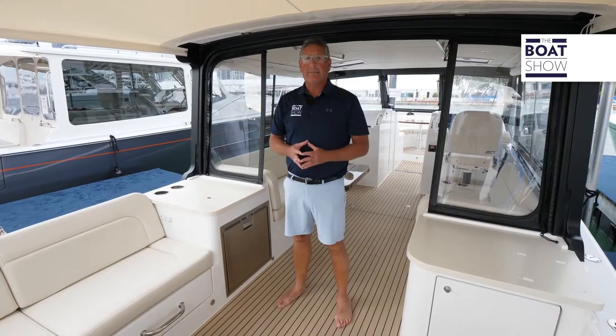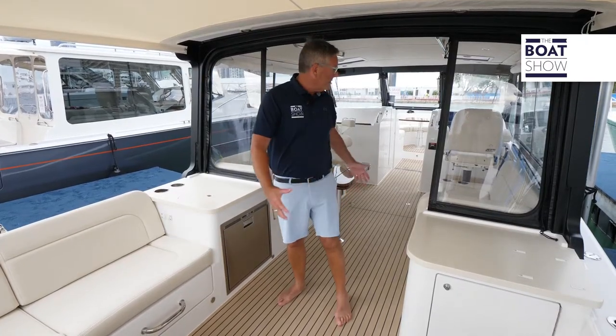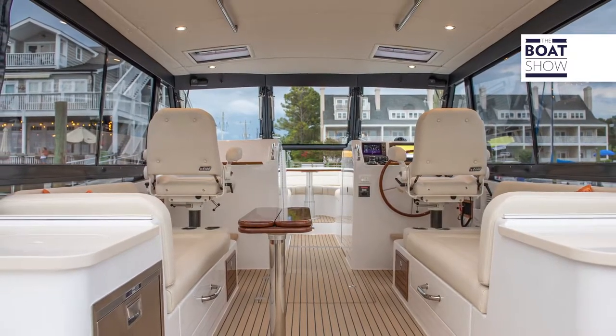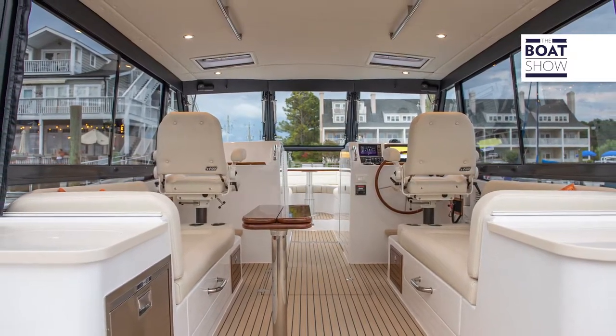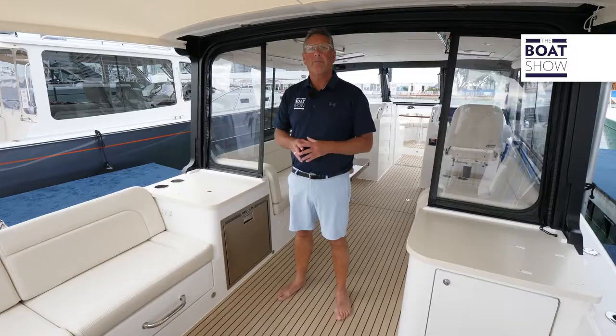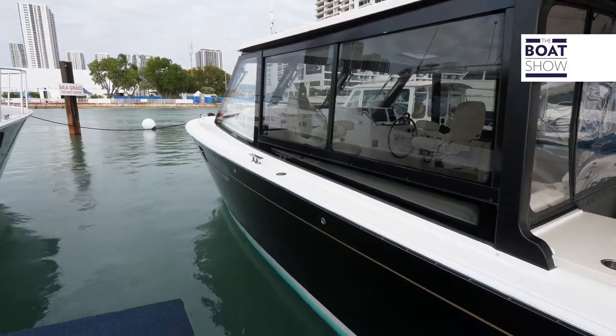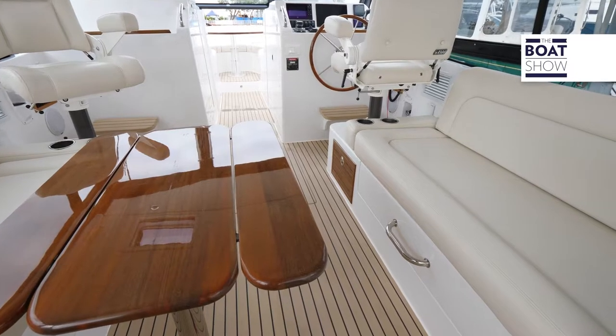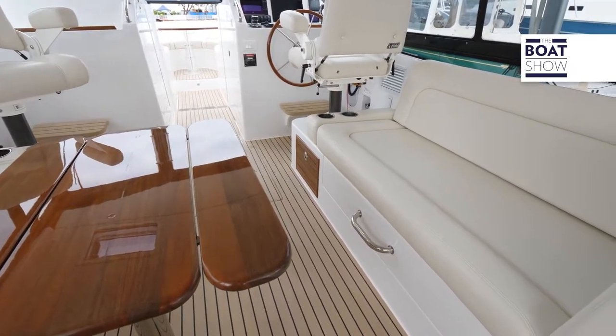Here we are in the cockpit, and what you're going to notice is seamless indoor-outdoor living. We have a pilot house behind me, but you can make this aft end a full enclosure for total comfort and protection from the elements. This is like the Rolls-Royce of the sea — check out the high-gloss finish of this table, and the upholstery in here is absolutely impeccable.